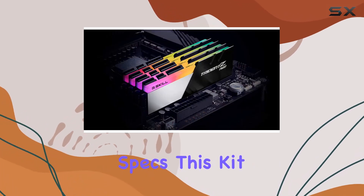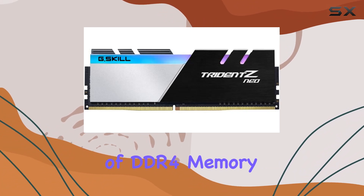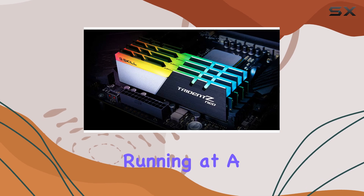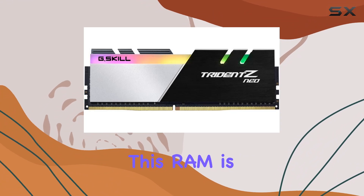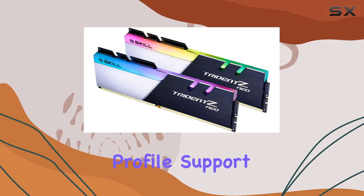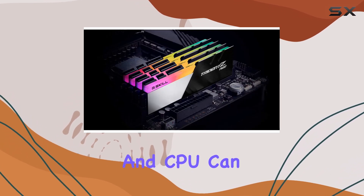First off, let's talk specs. This kit comes with a whopping 64GB of DDR4 memory, split into four 16GB modules. Running at a speedy 3,600MHz with a CAS latency of CL16, this RAM is optimized for top-tier performance. And with XMP profile support, getting it up to speed is a breeze — just make sure your motherboard and CPU can handle it.